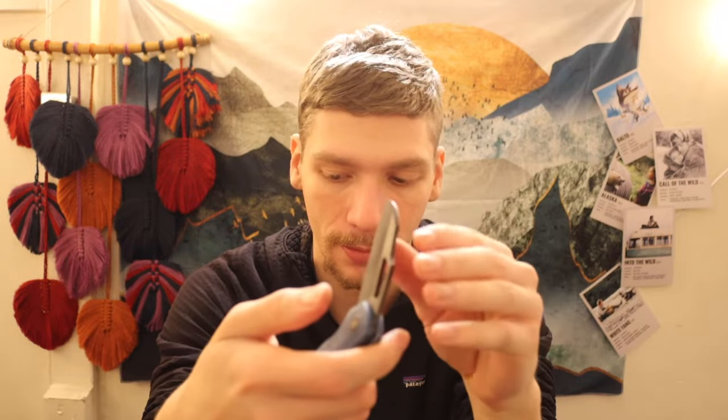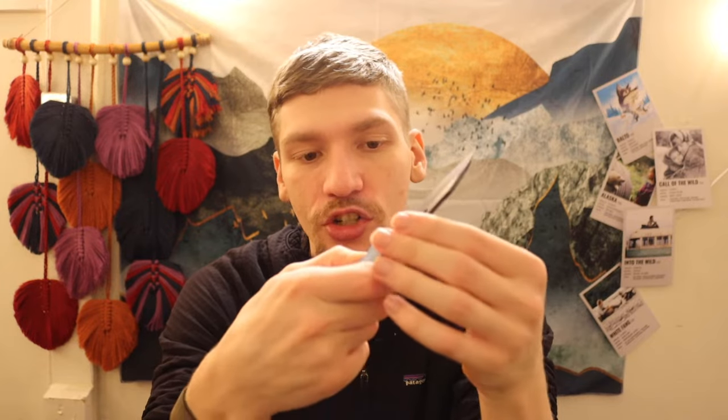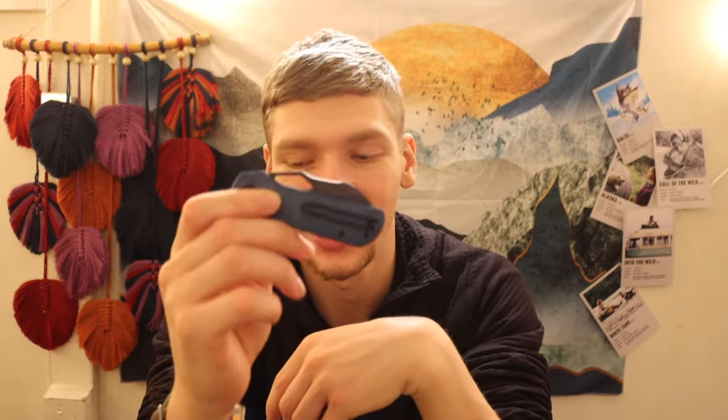Next is the Devo Knives Pony Stout in blue denim canvas micarta. A little bit of a different blade — not my favorite blade shape in the world, but overall a good standard EDC knife. Not necessarily my favorite, but not a bad knife either. It has a very unique sheep's foot blade and a very strong spidey flick.